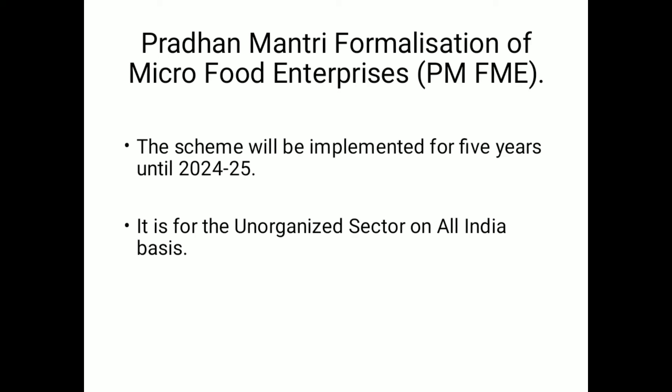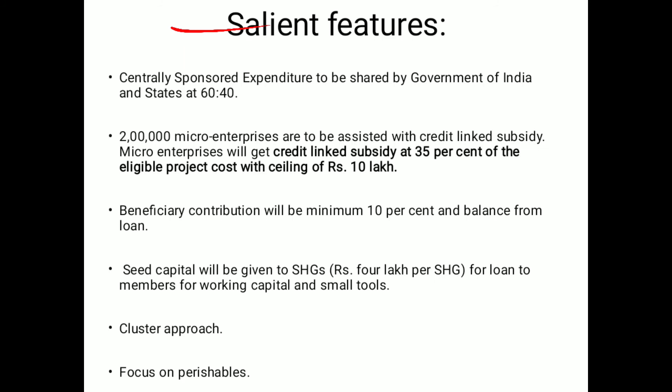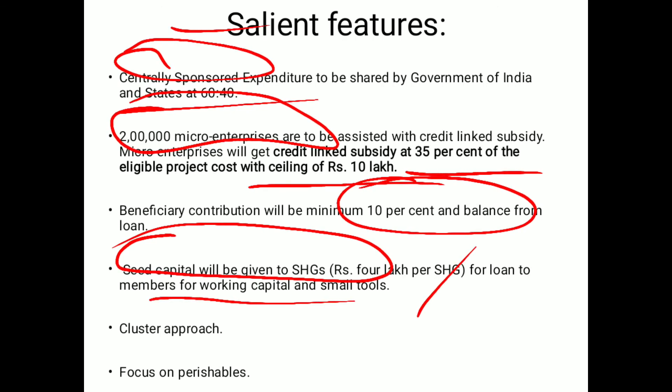The next news is the Pradhan Mantri Formalization of Micro Food Enterprises scheme, launched by the government as part of the startup package. This scheme is implemented for 5 years from 2020 to 2025 for the unorganized sector on an all-India basis. It is a Centrally Sponsored project where center and state funding is in a 60:40 ratio. It will benefit 2 lakh micro enterprises, with a 35% subsidy given to each project, maximum up to 10 lakh rupees. The beneficiary contributes 10% and 90% is available as a loan. Seed capital of 4 lakh per self-help group will be given for working capital and small tools. It will be implemented through a cluster approach with a focus on perishable goods.